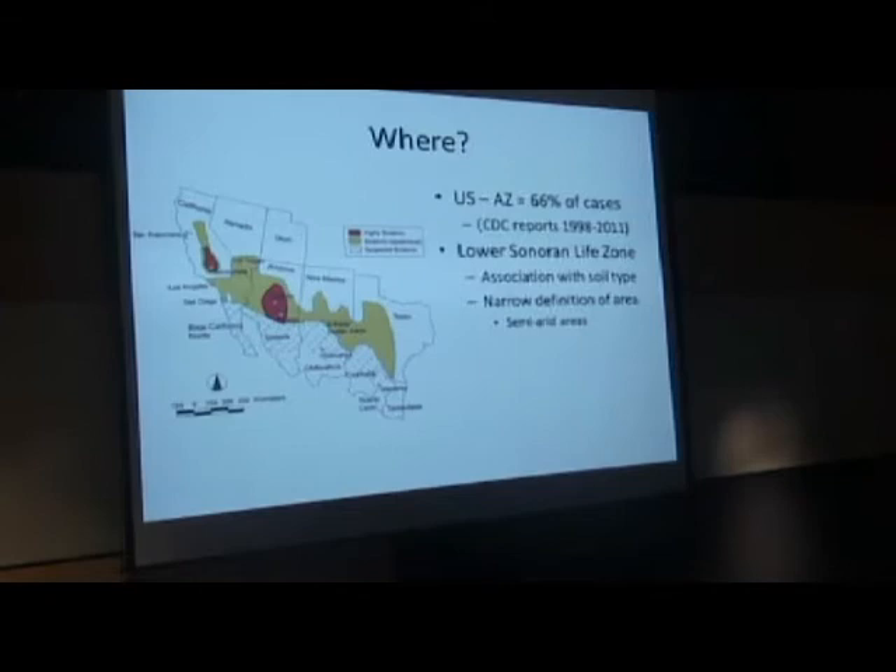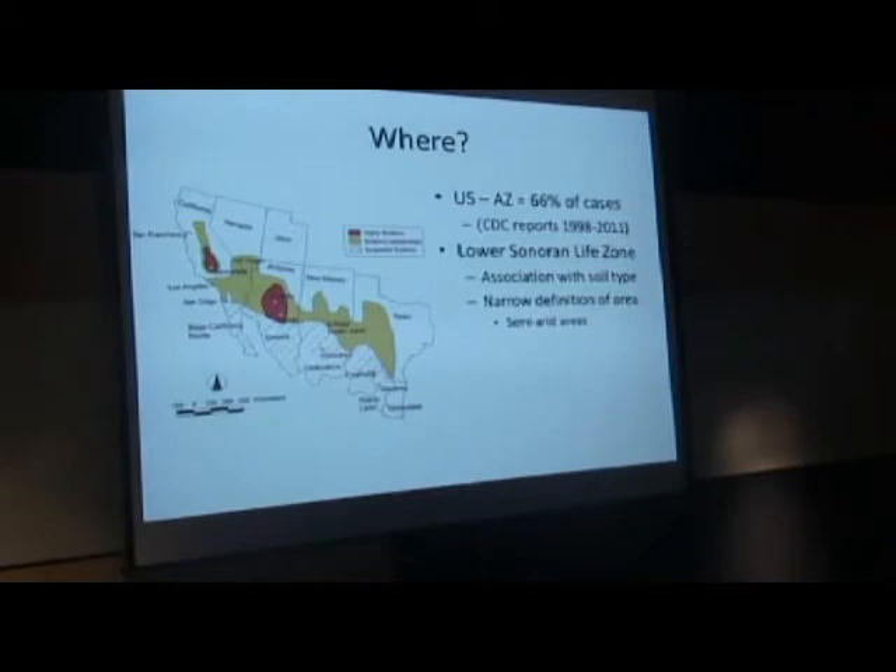The lower Sonoran life zone concept was first brought up in the late 1950s, trying to understand where this disease is and why it is in the places it is. What it seemed to be is that you could find an association with the soil type. We're talking about a soil-growing fungus, so that makes sense. The soils associated with this lower Sonoran life zone tend to be associated with this fungus. However, that's a narrower definition than it needs to be — it's moving out into areas beyond our soil and cactus. It is found in some semi-arid places. So we're looking at soil types and also weather having an influence on where the disease is.